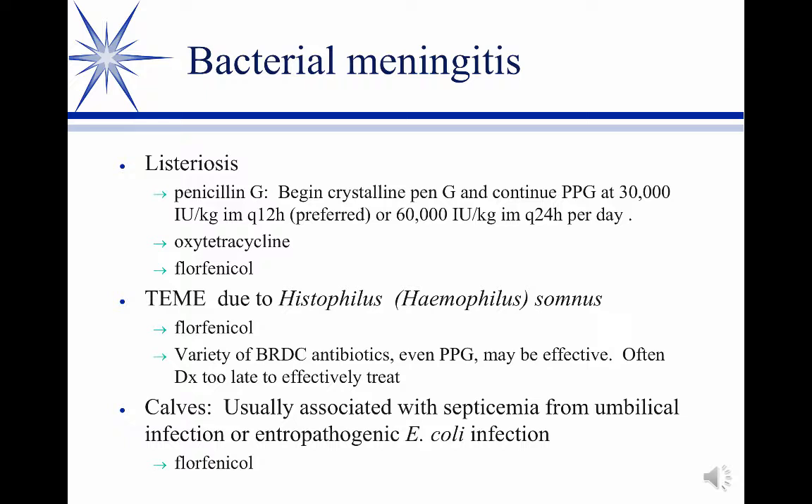The other primary bacterial meningitis in cattle is thromboembolic meningoencephalitis, or TEME, due to Histophilus somnus. It's mixed in with the respiratory diseases, so occasionally instead of the pneumonia form you'll find TEME. It's more of a feedlot disease, and unfortunately it's usually a post-mortem find — oftentimes you don't get to these in time to actually treat the active animal. But if you were trying to treat it, florfenicol would be effective.